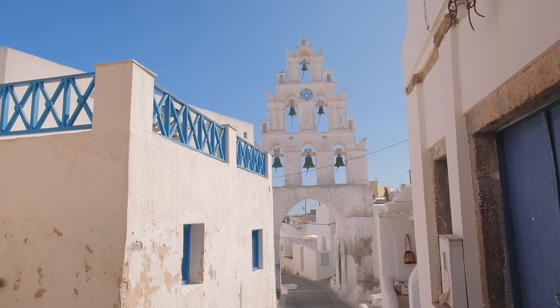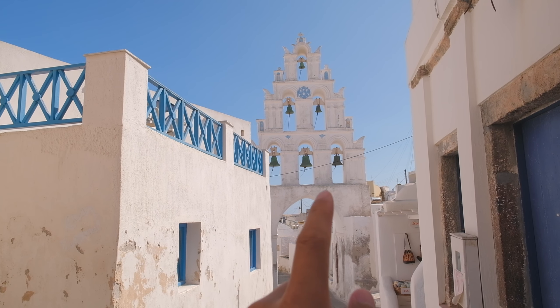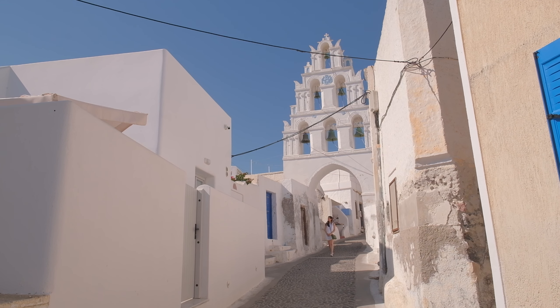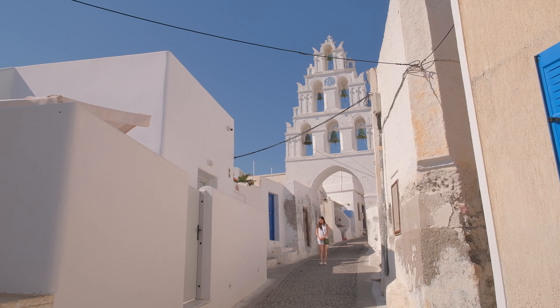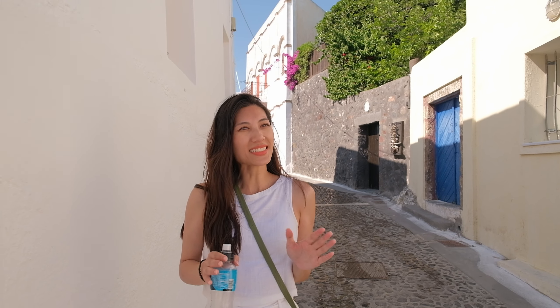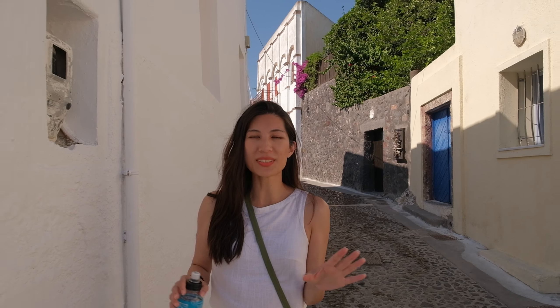We've seen a lot of these really cool bell towers here in Santorini, but I gotta say this one might be my favorite. Only a few minutes into our walk towards the center, we can already see how much more peaceful and quiet this village is compared to a bunch of the other ones we've been around Santorini. It's so nice to see all these gorgeous whitewashed buildings with all their unique shapes and the blue doors — so pretty. We're going to try to head down and see if we can find a traditional cave house.